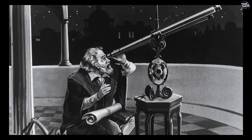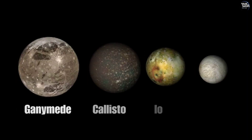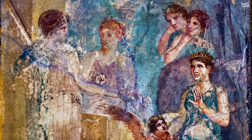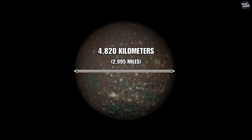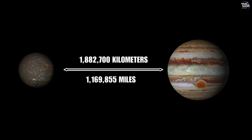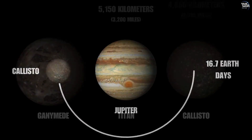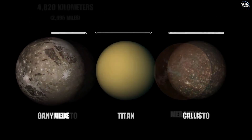Discovered on January 7, 1610 by Galileo Galilei, Callisto is one of the four Galilean moons. Named after a nymph from Greek mythology, with a diameter of about 4,820 kilometers, Callisto orbits Jupiter at an average distance of approximately 1,882,700 kilometers, taking about 16.7 days to complete one orbit. Callisto is the third largest moon in the solar system and nearly as large as Mercury.